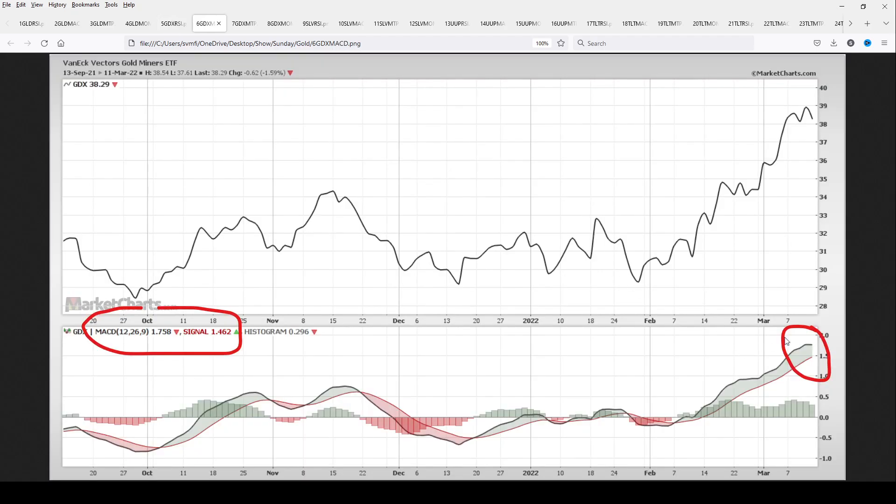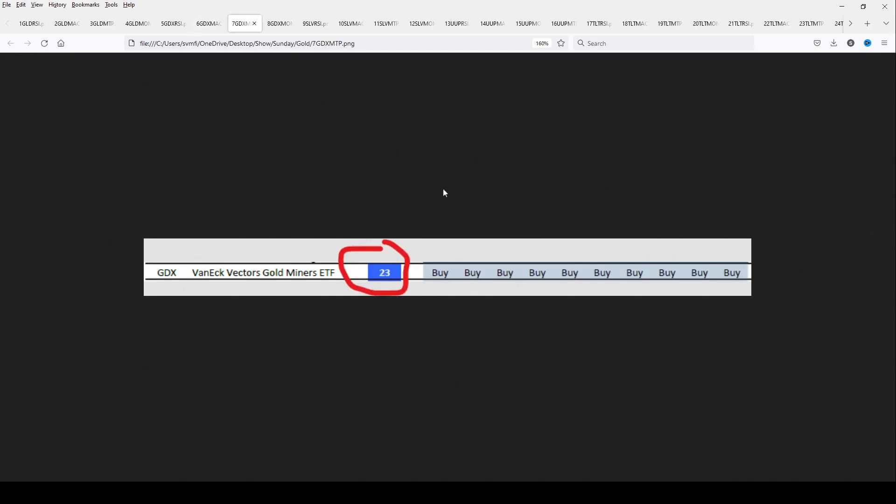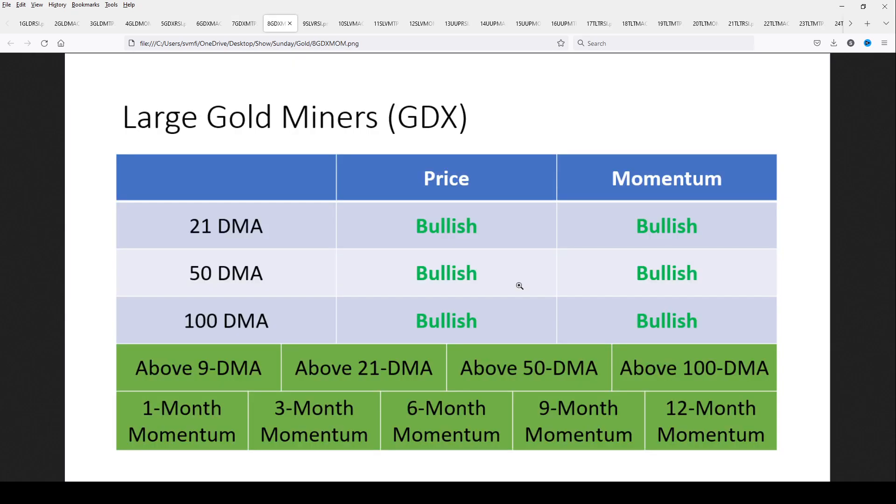Looking at the MACD for GDX, you can see the black line above the signal line, slowing just a little bit — but the last time it slowed, it took off again. There's nothing in these two indicators telling you there's a rush to get out. This is just a story of tightening up stop losses. Two out of three indicators are confirming momentum, and Momentum Timer Pro is calling that a buy for 23 consecutive days.